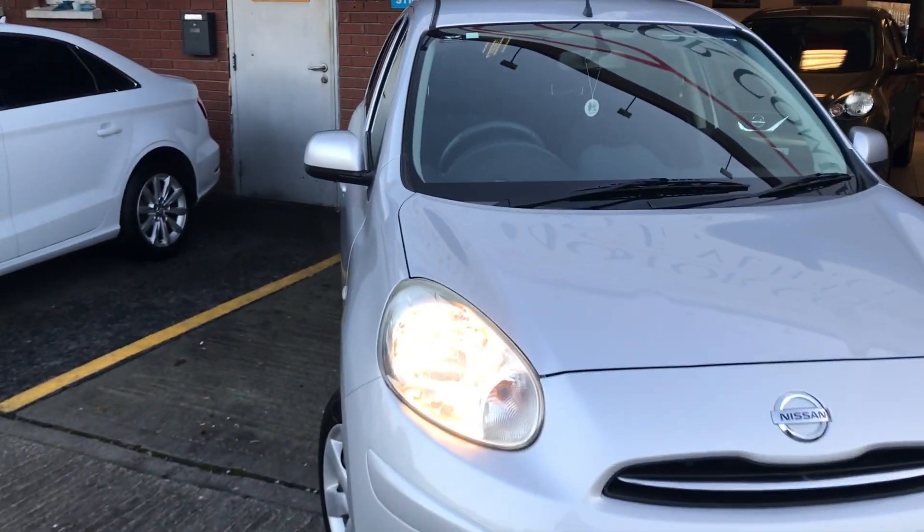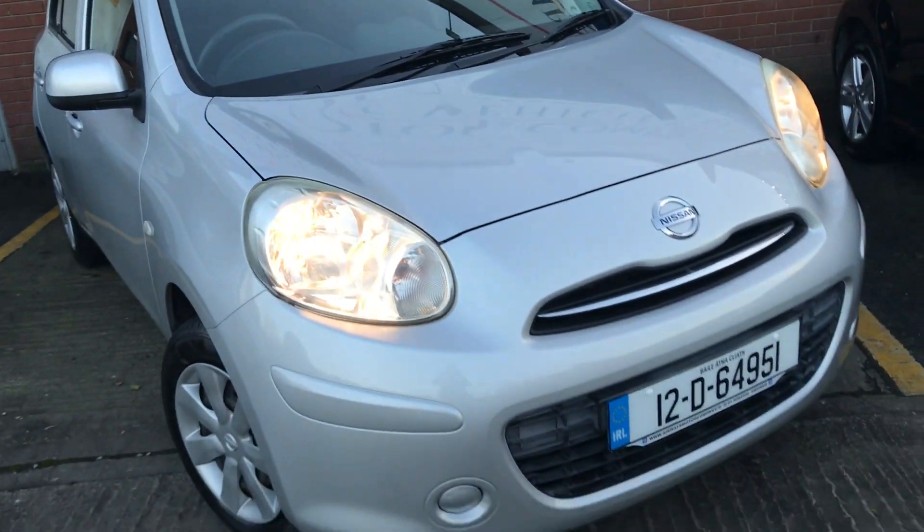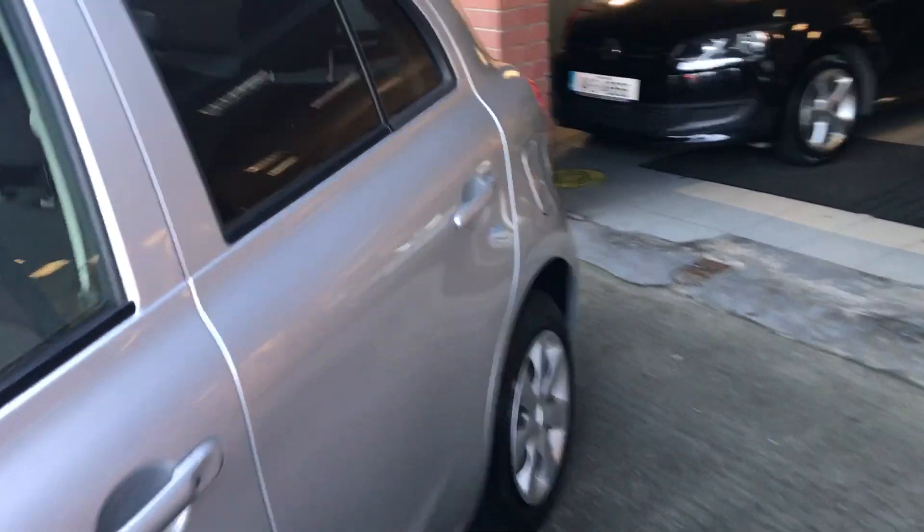2012 Nissan Micra, 1.2 petrol, finished in silver metallic, wide door model — a lovely clean little car with nice low mileage.